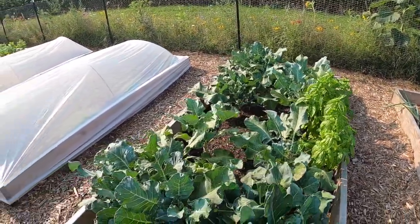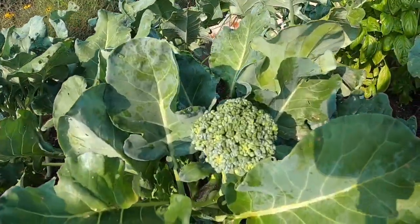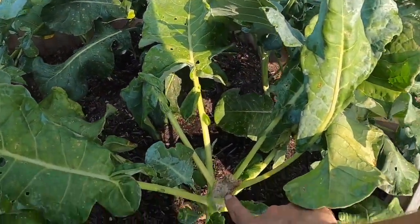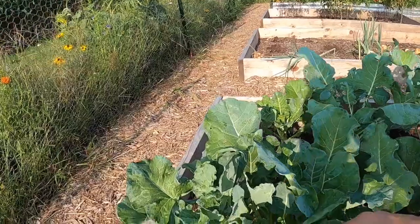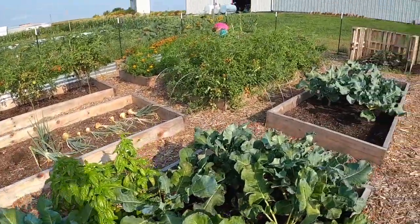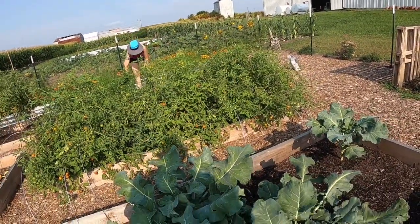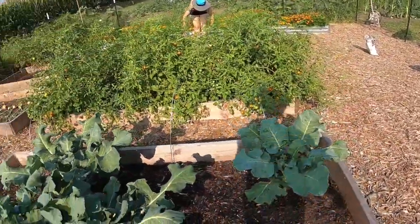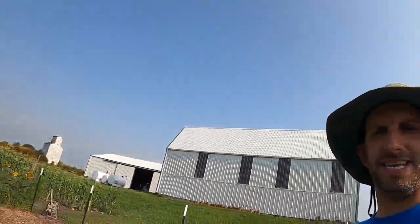Our broccoli has been coming in really good — we've harvested quite a bunch, and people love it. We have a nice head of broccoli there, but we're now onto side shoots. We've already cut one of the major stems, so here you can see a side shoot from the main stem. A lot of people say the side shoots taste better than the head — I couldn't tell you, but it all tastes good to me.